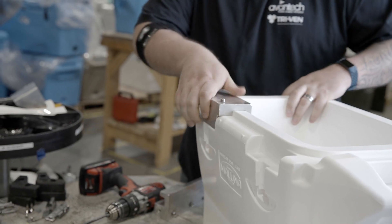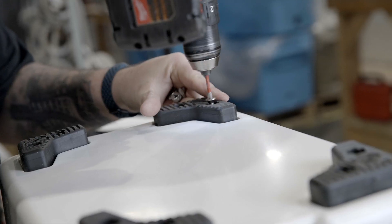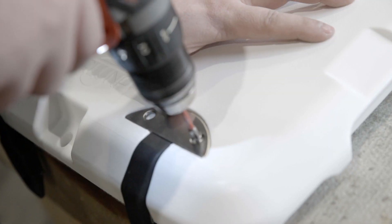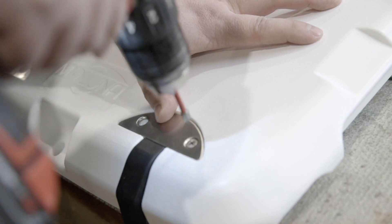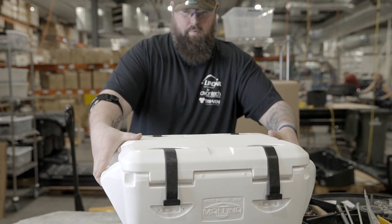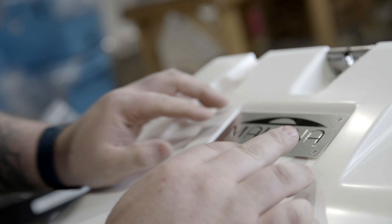Once the foam is set and the polyethylene is bonded with the foam, the part moves into the assembly phase — that's where the product really starts to come together and look like a cooler. You're assembling the feet, the gasket on the lid, the hinge pins, different things. The lid is actually fixed to the base of the cooler — that's where it really starts to take shape as the product itself.